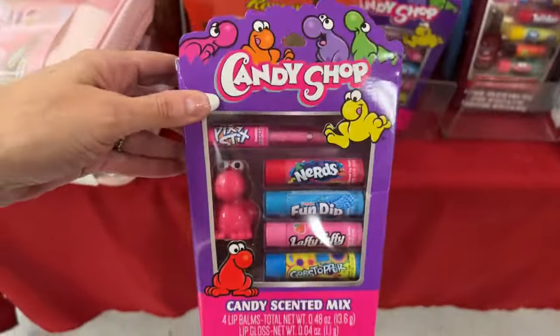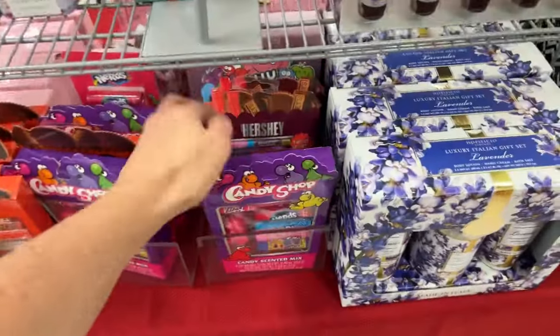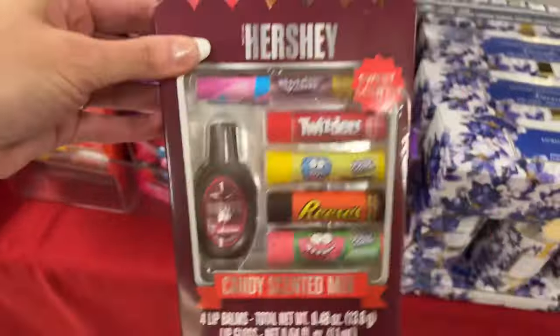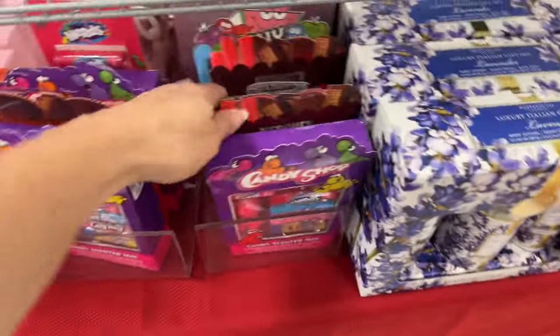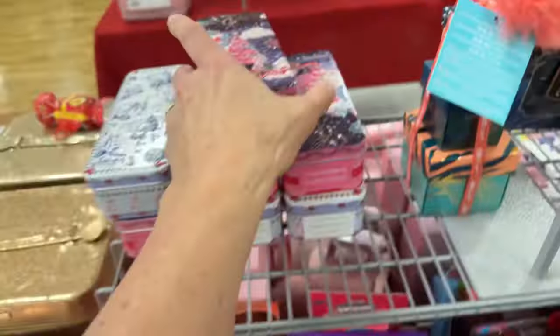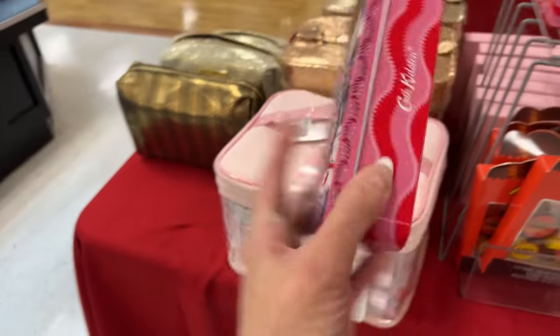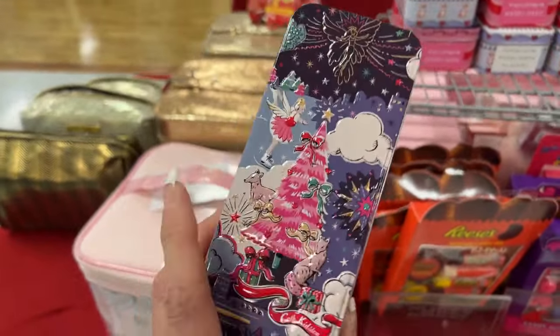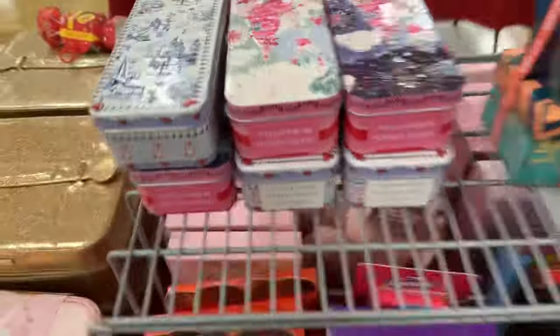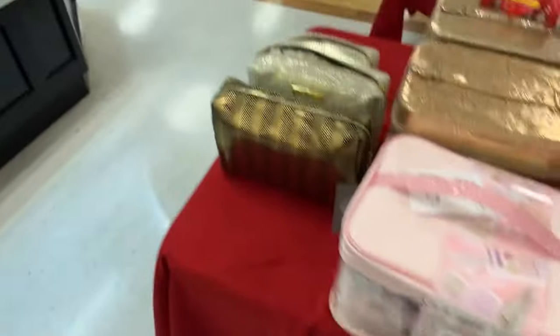Oh, candy-scented mix — this is $4.99, so cute, little gifts for under $5. We have the Reese's — oh these are so cute, look at these little tins! They're $7.99; you get the tin and the full-size hand cream. I love the stuff in here.